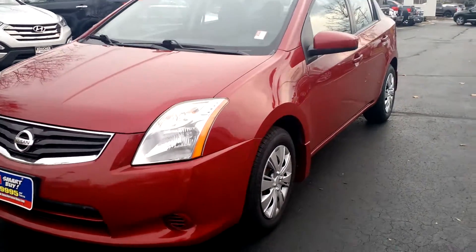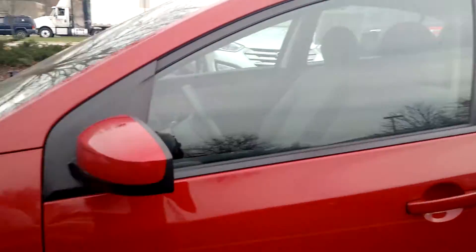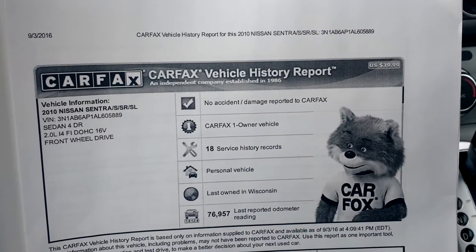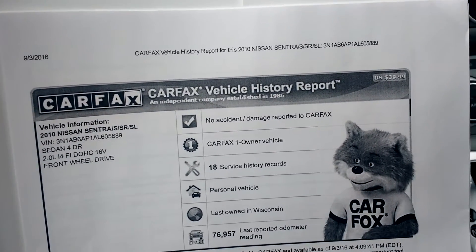This is a beautiful vehicle, it has the red brick pearl exterior and it does have very low mileage on it as well. It also does come with clean Carfax with only one previous owner with no accident or damage reported.